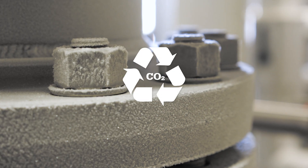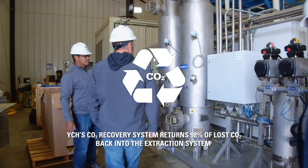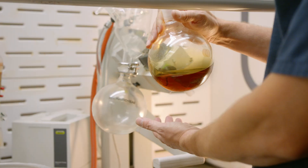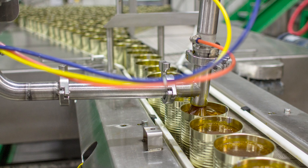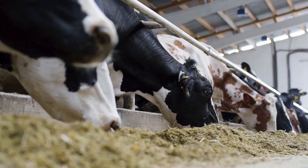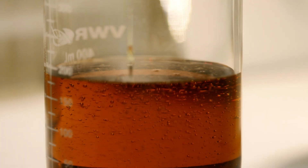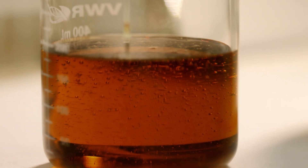Furthermore, YCH installed a CO2 recovery system to collect the small amount of CO2 that is lost as we change from extractor to extractor. The resulting pure resin extract is analyzed in the lab and packaged into food grade tins for use in brewing. Because the spent hops that remain after extraction are provided to farmers as cattle feed, the process has minimal waste, making CO2 hop extract an incredibly sustainable and environmentally friendly hop product.